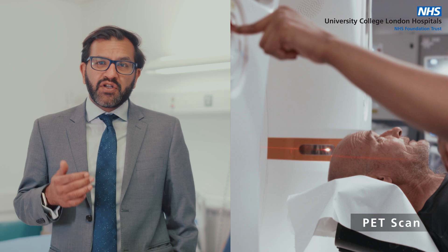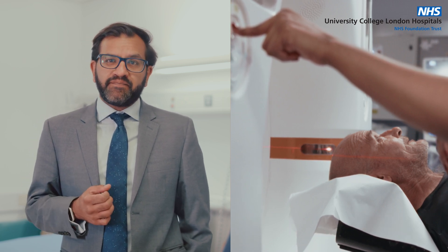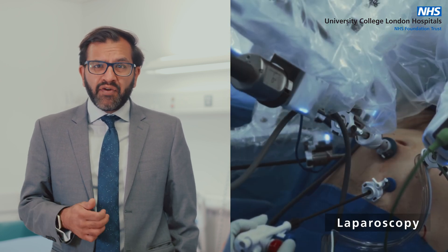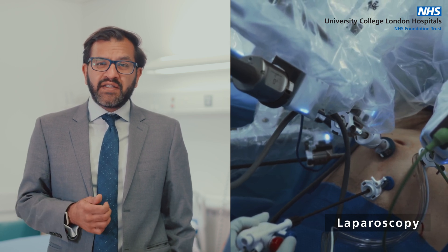Another type of scan called a PET scan uses a small amount of radioactive sugar to highlight areas of potential cancer in your body. Some patients also have a laparoscopy, which is a small camera placed in your abdomen under general anaesthetic for the specialist to find out where the cancer has spread. These tests help find out if you have cancer, where it is and how severe it might be, and this information guides the best treatment plan for you.